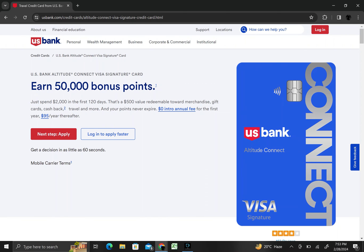You can earn 50,000 bonus points — just spend $2,000 in the first 120 days — and that is a $500 value redeemable towards merchandise, gift cards, cashback, travel, and more. Plus, your points never expire.